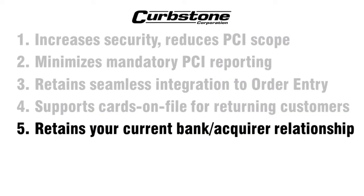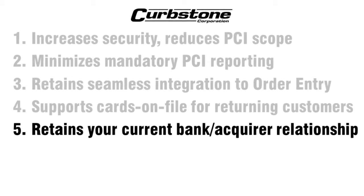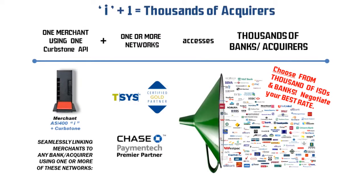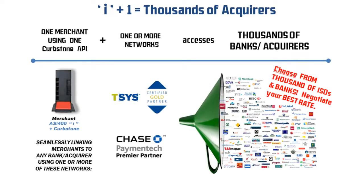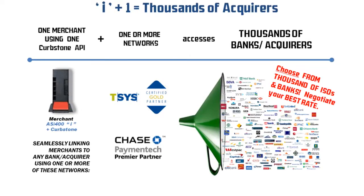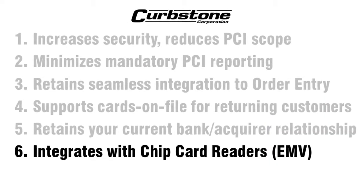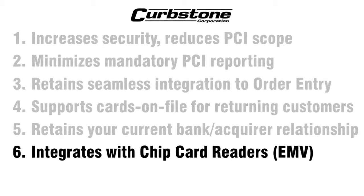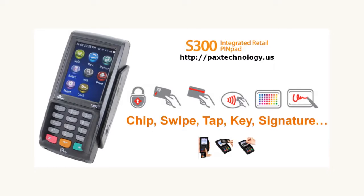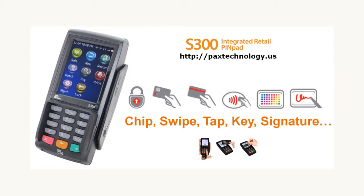You get to retain your existing bank or acquirer relationship and your deposits go into the same operations account. Curbstone's multiple formal certifications with Tier 1 Authorization Networks gives access to thousands of banks and acquirers in the U.S. For those of you who accept cards present in a retail environment, we support EMV chip card readers. These terminals support all types of data entry: chips, swipe, tap, key, and accept signatures.